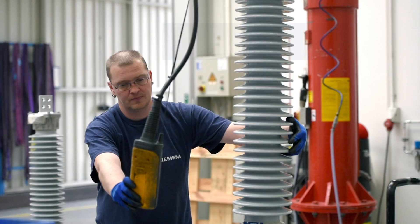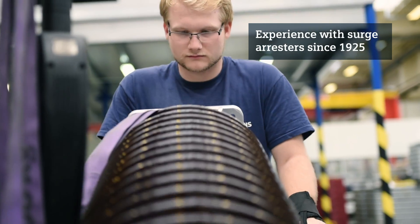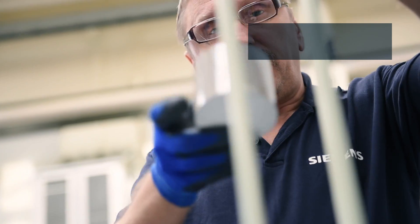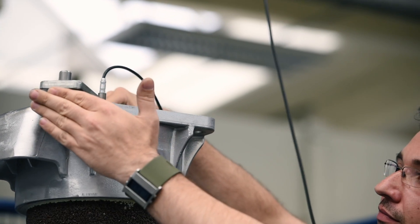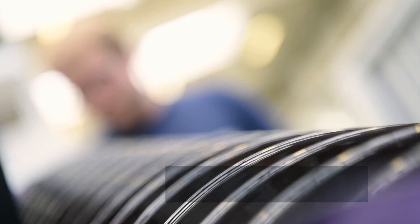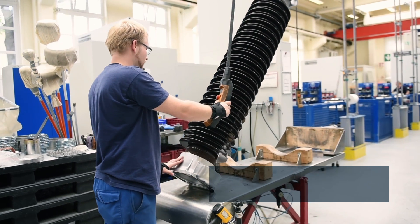Siemens has been manufacturing arresters since 1925, so the challenges faced by customers are well known. Thanks to an impressive portfolio of products, Siemens has a solution to meet every customer need. From 3 to 1,200 kilovolts, customized solutions can be configured and implemented quickly, easily and economically for medium voltage, high voltage, and special applications.